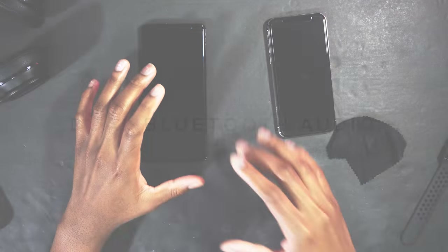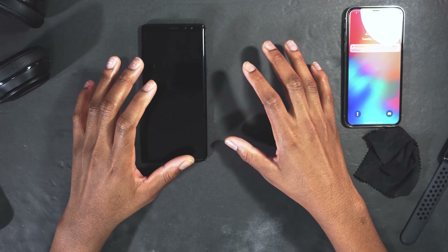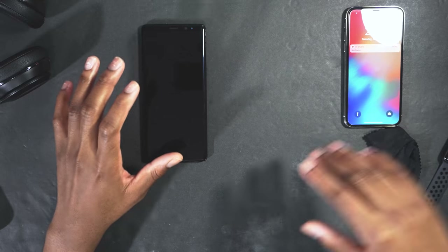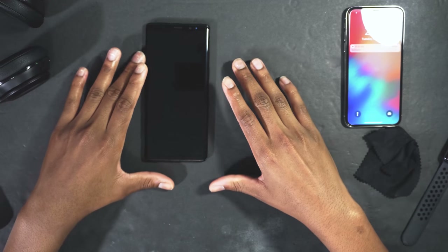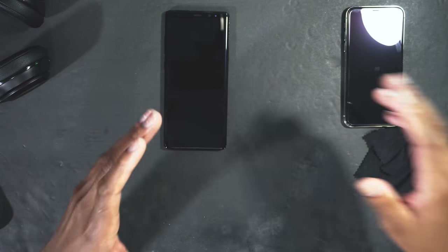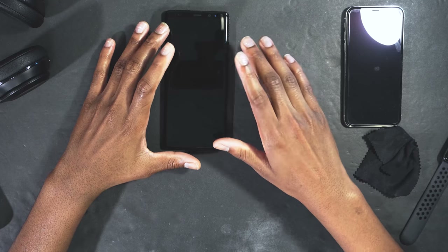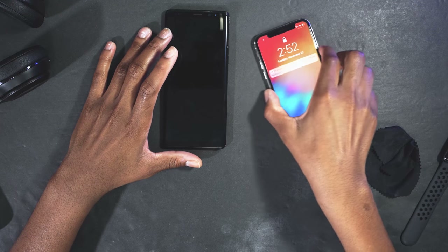For bonus features: the Note 8 has dual audio. Dual audio lets you connect multiple Bluetooth devices — for example, two speakers — and play the same song through both at the same time for maximum stereo output. The two speakers don't even have to be the same brand. I can't demo it right now since it's 2:52 AM, but it's a great feature.